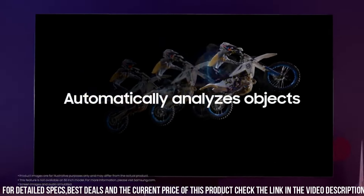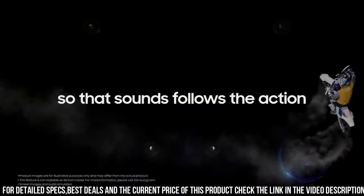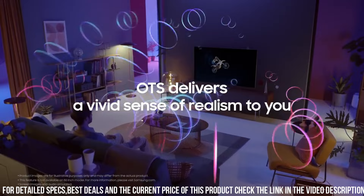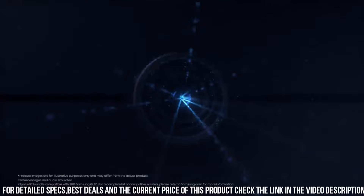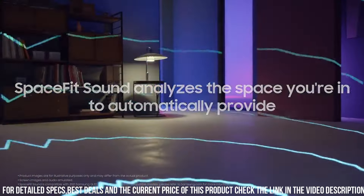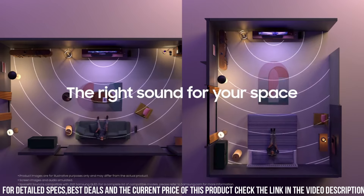The Q80B Series is a smart TV powered by Tizen, offering a seamless and intuitive interface. With a wide range of streaming apps and the ability to control your smart home devices, you can easily access your favorite content and enjoy a connected experience. The TV also features an ambient mode that transforms your screen into a decorative element, blending seamlessly with your living space.